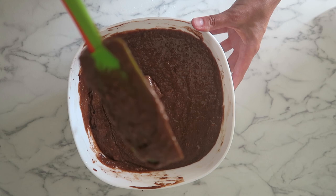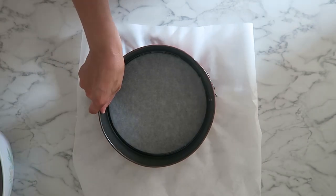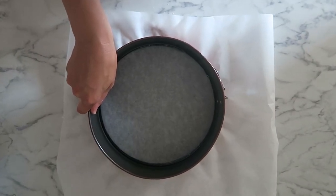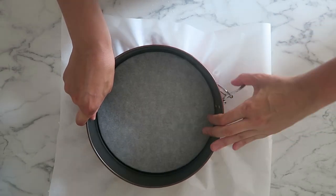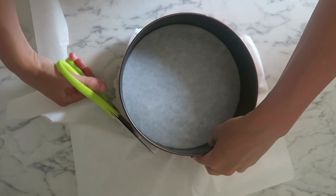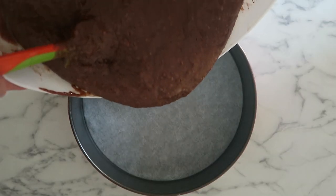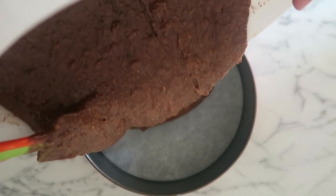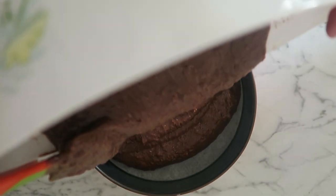Lo primero que hago va a ser mi receta de bizcocho vegano de chocolate esponjoso, que os dejo abajo en la descripción. No os voy a explicar cómo lo hice porque ahí tenéis el paso a paso. La única diferencia es que esta vez voy a utilizar un molde redondo de 30 centímetros de diámetro, en lugar del molde rectangular de la receta original.